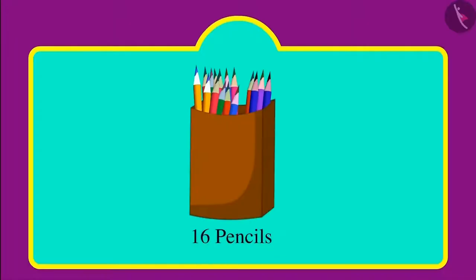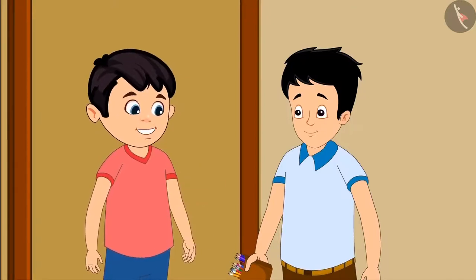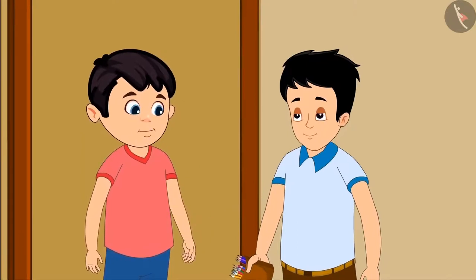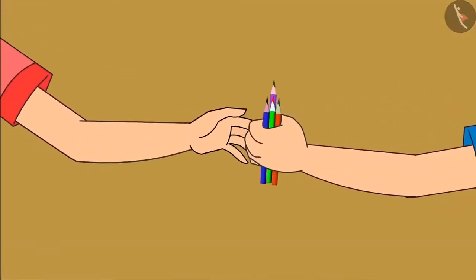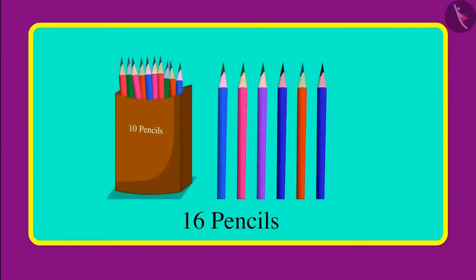Sonu, can you tell me how many pencils these are? Yes, these are 16 pencils in total. Oh, so many pencils! Sonu, will you give me some of these pencils too? Okay Chotu, I will give you four pencils. Sonu, you gave me four pencils — this means now you are left with fewer pencils. Can you tell me how many pencils you have right now in total?